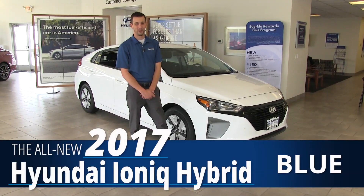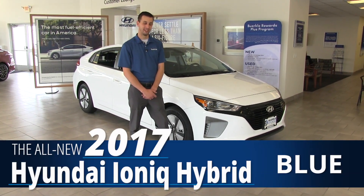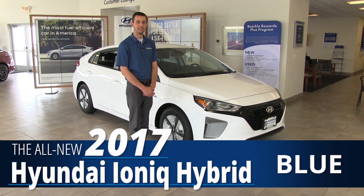Hello, I'm Kyle Heiser with Berkley Hyundai in White Bear, and today I'm going to introduce you to the most fuel-efficient vehicle in America. This is the all-new 2017 Hyundai Ioniq.